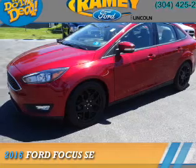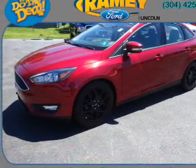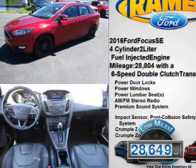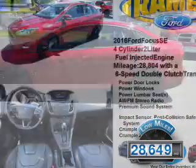Presenting the 2016 Ford Focus. It's powered by a 2-liter, 4-cylinder engine. With fewer than 30,000 miles, this vehicle has a long road ahead.